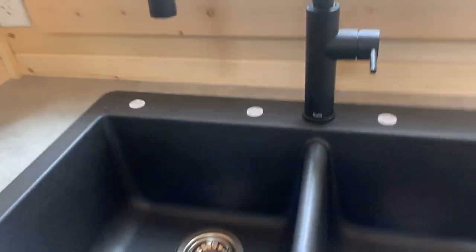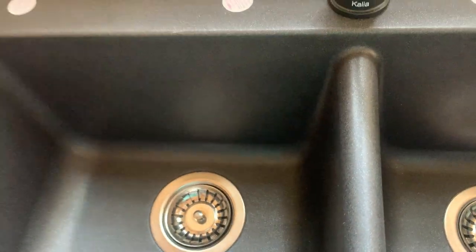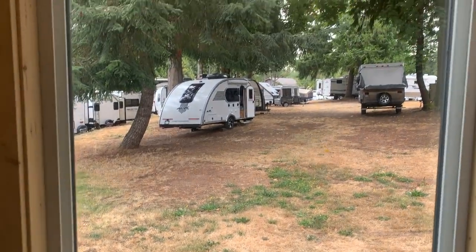We've got a residential sink — look how deep these are. Oh, this feels nice. Nice bright window. We've got a dishwasher tucked under the stairs.